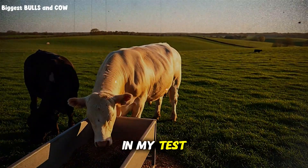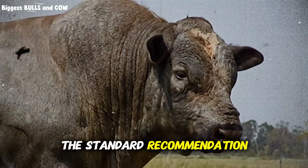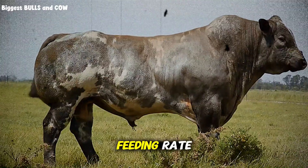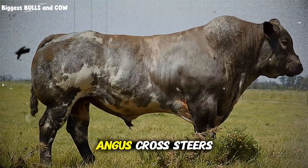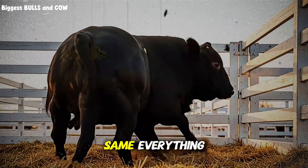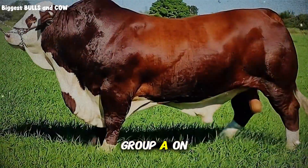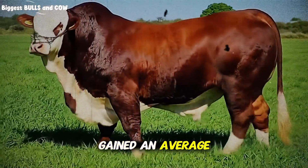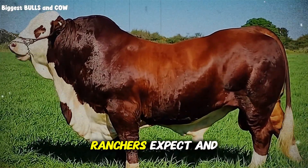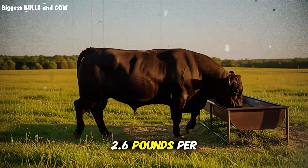Here's what happened in my test. Group A got pure corn — 3% of body weight daily, the standard recommendation. Group B got the 40-30-20-10 mix at the same feeding rate. Both groups were Angus cross steers, similar starting weights, same pasture, same water source, same everything. The only variable was the grain. After 90 days, Group A on pure corn gained an average of 2.1 pounds per day — respectable, and what most ranchers expect.